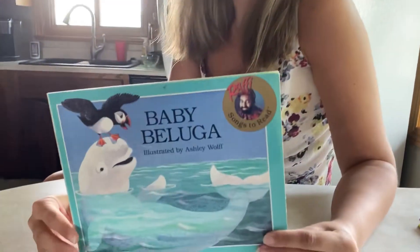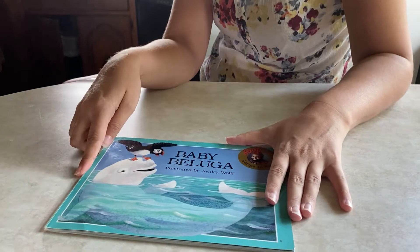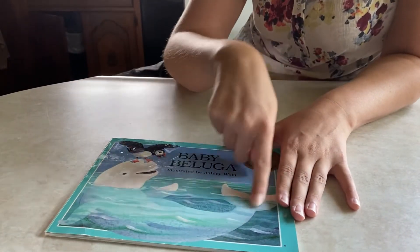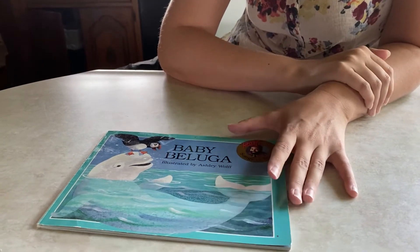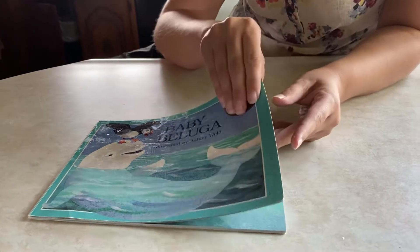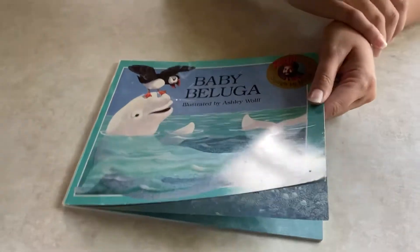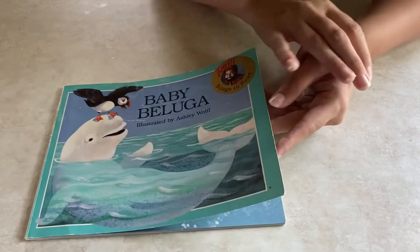Hey everybody! Our book for Thursday is called Baby Beluga, and a baby beluga is a white whale. It's easily spotted in the ocean because it stands out so much. We are going to read a story called Baby Beluga. Some of you probably know a song called Baby Beluga, and we can sing that at the end. Then Miss Delaney will talk about a whale activity that you guys can do today.